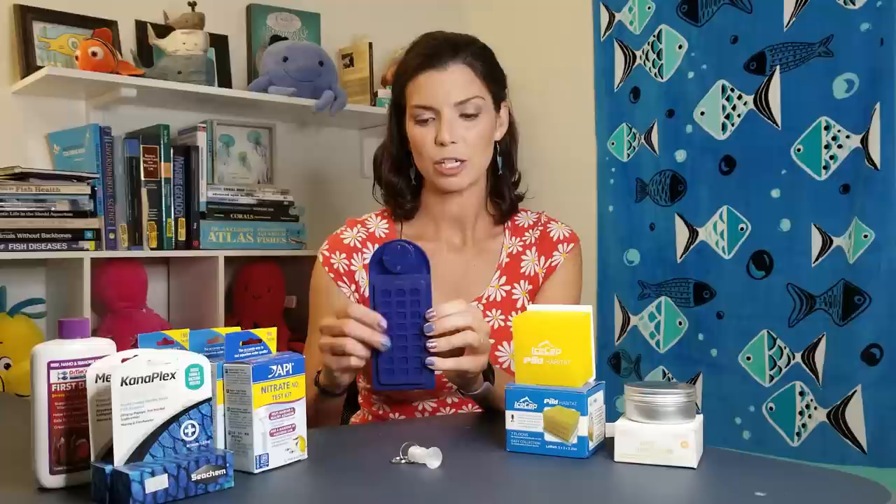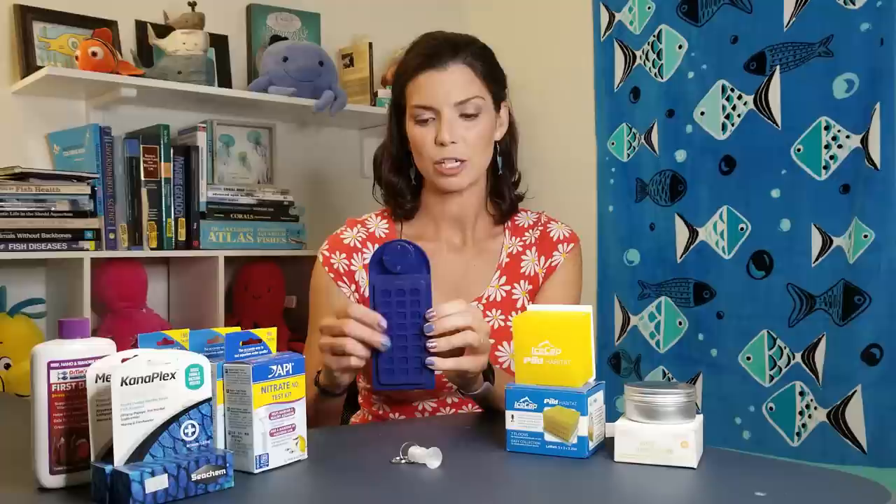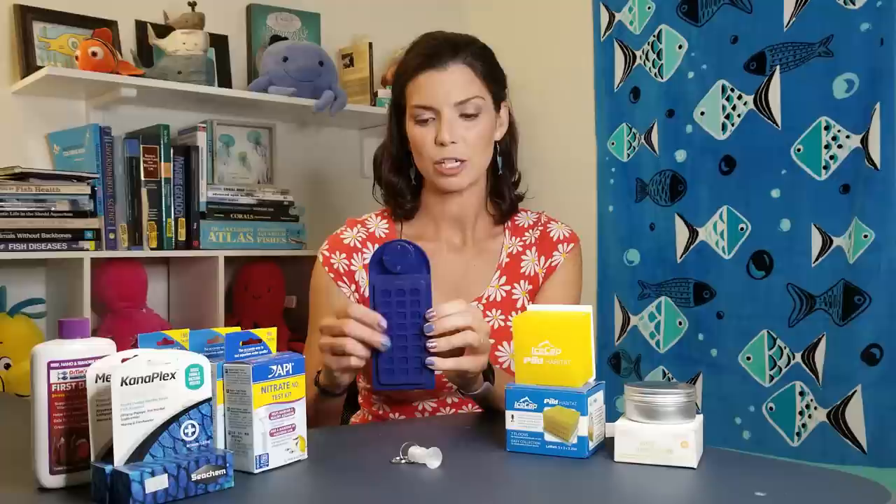Next up when it comes to feeding — we talked about these grazer clips. You can put your frozen food in here and snap it closed, and that's a different type of way for those wrasses to eat. The same goes with foods like Mastic that you're going to put on the glass or smash in the rocks — it just gives them a little bit of variety. You can feed them different foods, feed them at different times — all of those count as methods of enrichment for your fish.